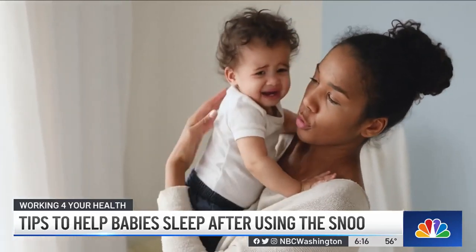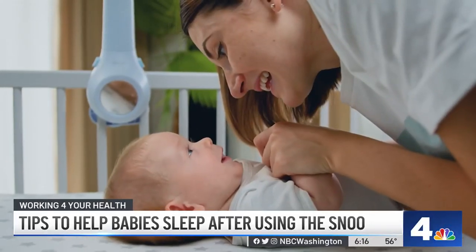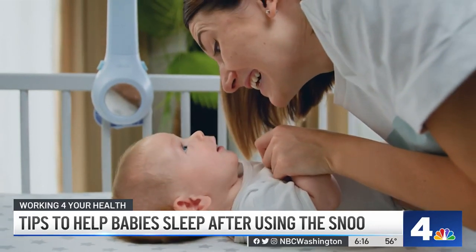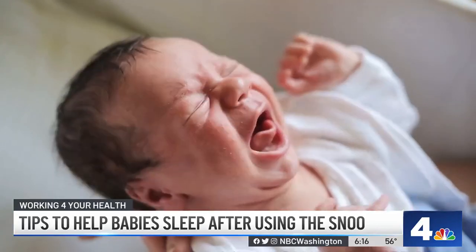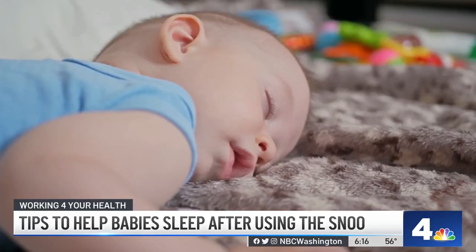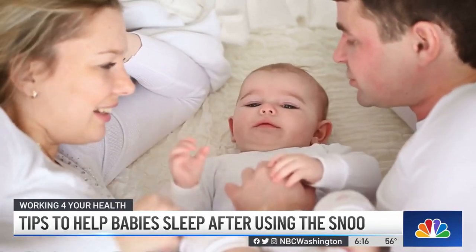No matter what parents decide, it's important to come up with a plan before switching out of the SNOO — not at 1 a.m. when you're both exhausted and just need the baby to sleep. That can be talking as parents and coming up with a game plan, reading some books, or working with a sleep consultant. There are many different options.